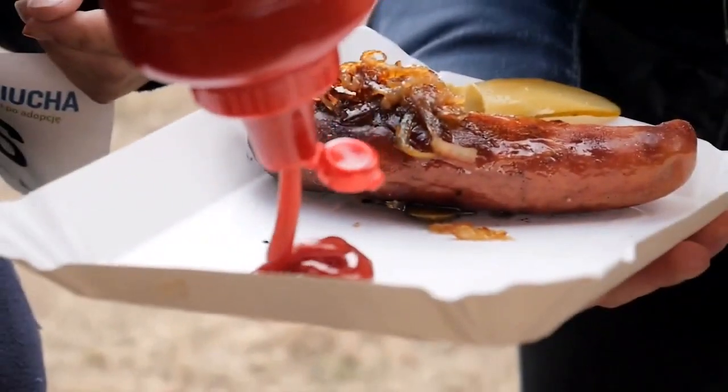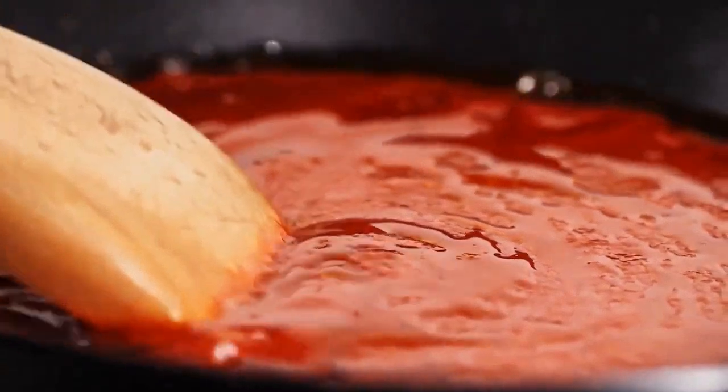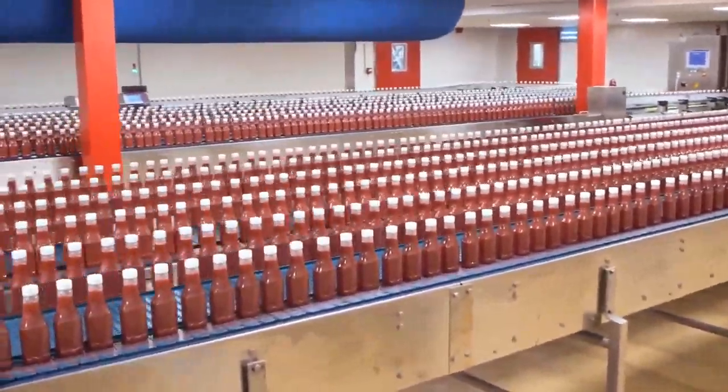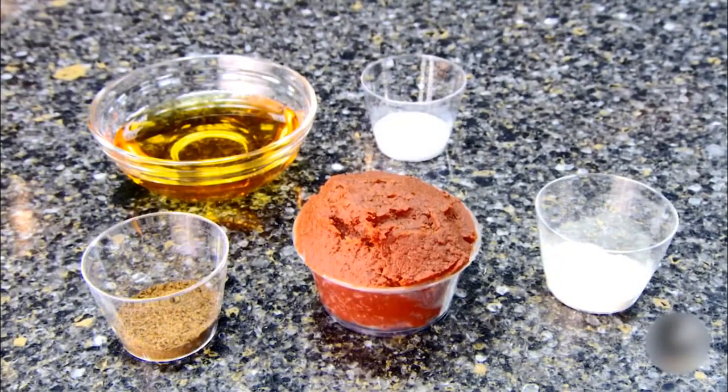Ketchup. Ah, good old tomato ketchup — the favorite condiment of many. The recipe might be a bit different depending on the production company, but it always includes tomato paste, sweeteners, spices, salt, vinegar, and onion powder.